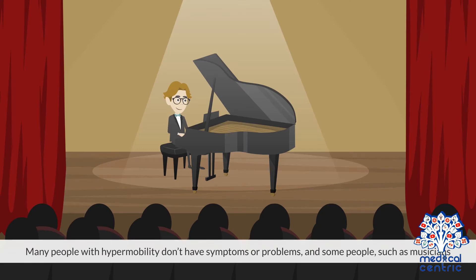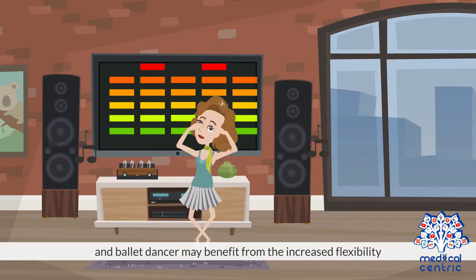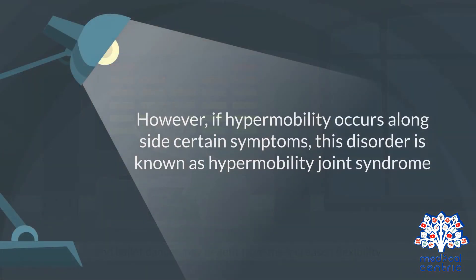Many people with hypermobility don't have symptoms or problems, and some people, such as musicians, gymnasts, and ballet dancers, may benefit from the increased flexibility. However, if hypermobility occurs alongside certain symptoms, this disorder is known as hypermobility joint syndrome. Hypermobile joints are sometimes referred to as loose joints.